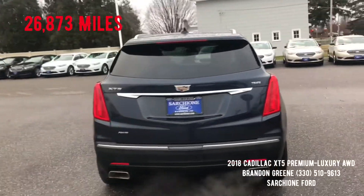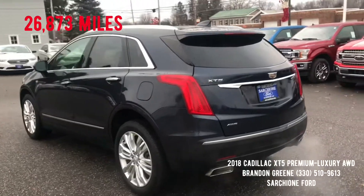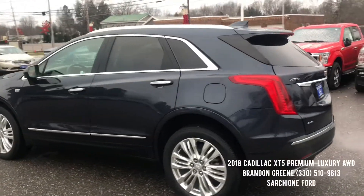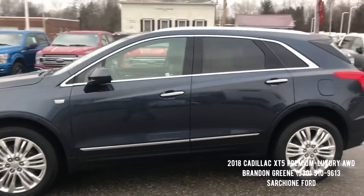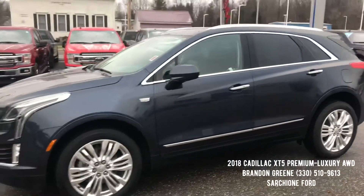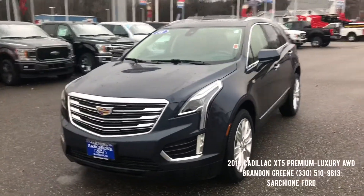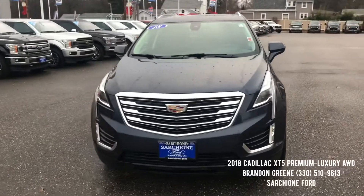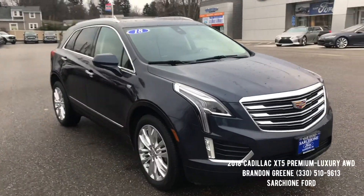It has roughly 28,000 miles on the odometer, so it's still under full factory warranty — the four-year, 50,000-mile Cadillac warranty. It's in excellent condition both inside and out and loaded to the gills. If you have any questions on this Cadillac, please do not hesitate to give me a call at 330-510-9613. As always, thanks for the opportunity to earn your business and trust.